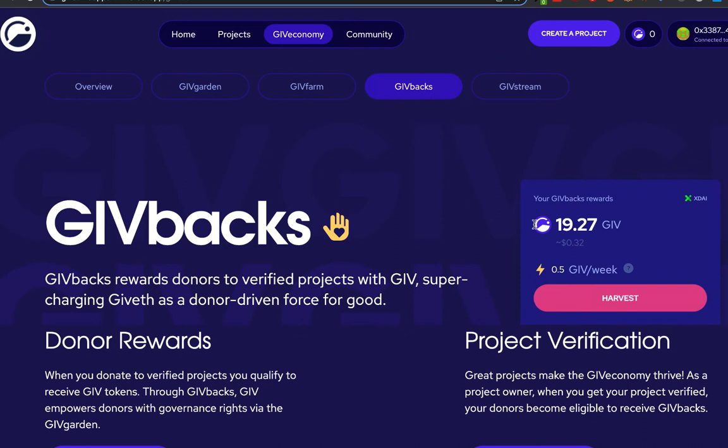You'll see here that I have some giveback rewards. This is from a previous round of givebacks that I haven't claimed yet, in which I donated to verified projects in that givebacks round. It's super easy to take part in a givebacks round — all you have to do is donate to a verified project.